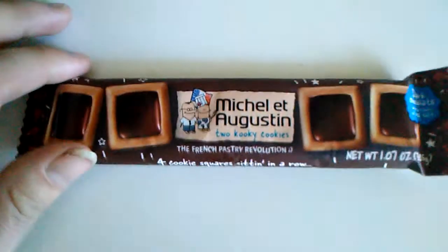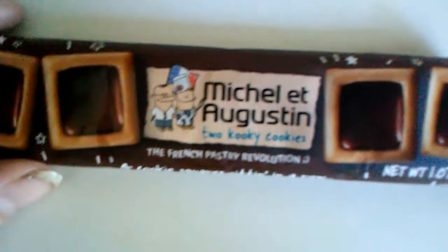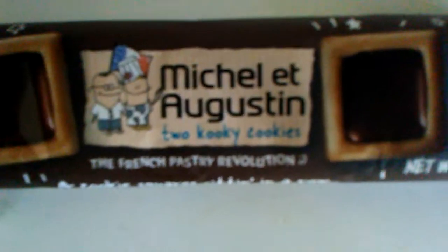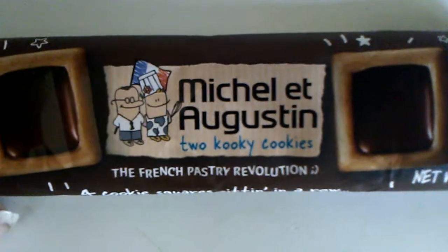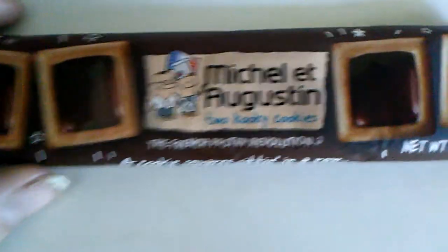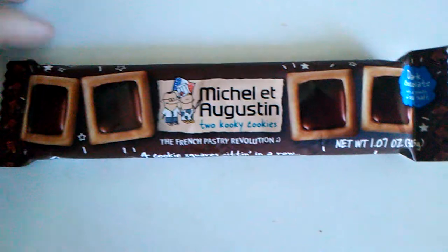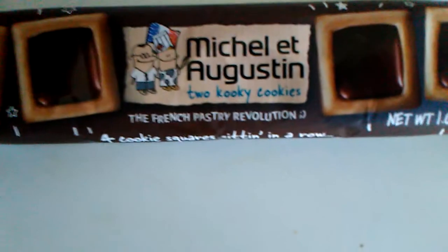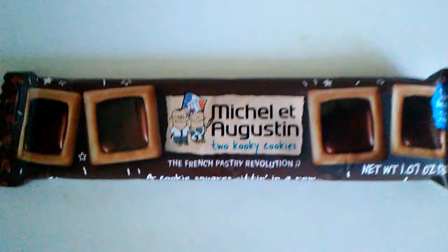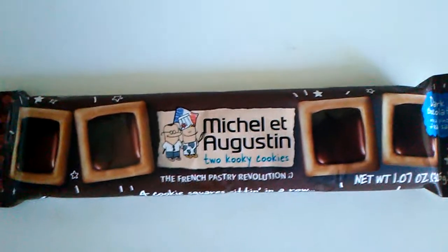You can buy them at a store for a cheap price. It says Michel et Augustin cookies. 'The French Pastry Revolution' — I don't know if that's supposed to be clever, but I'm too dumbfounded to even make a joke because I don't even know what I'm looking at here.